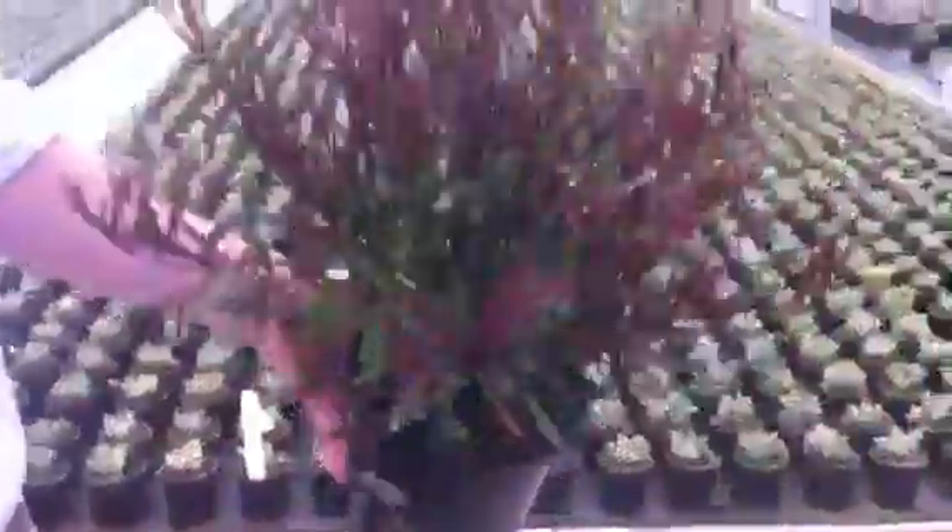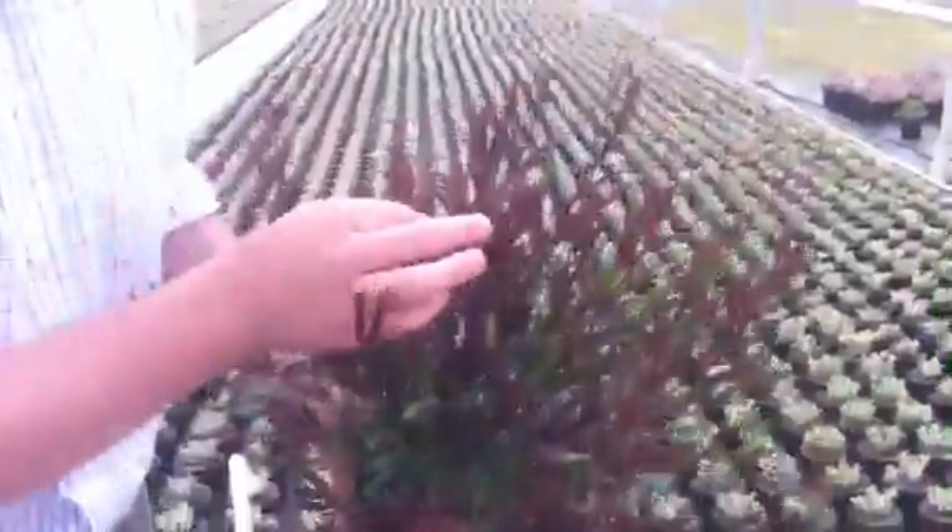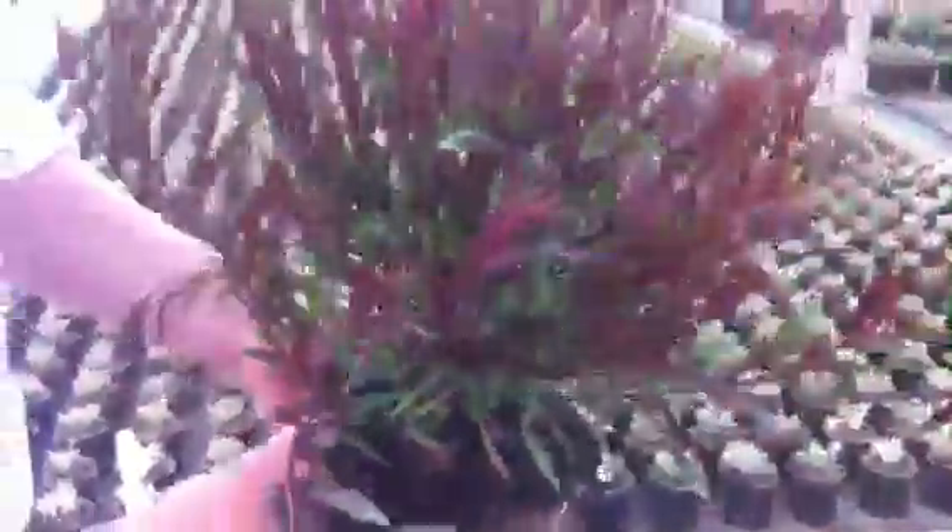Gaura Passionate Pink is getting bigger and bigger by the week, starting to form some bud at the moment so it won't be long before it's showing colour. They're a two litre pot, thirty to a shelf — let's go with Passionate Pink.